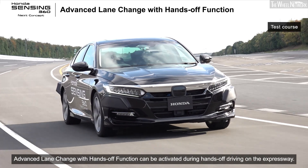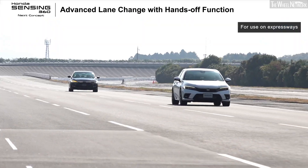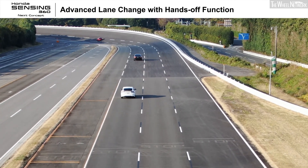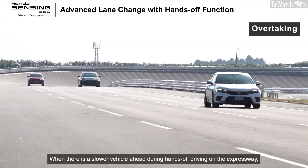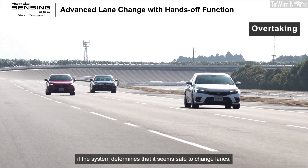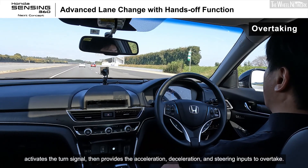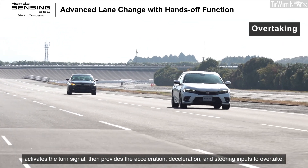Advanced lane change with hands-off function can be activated during hands-off driving on the expressway. It supports lane changes required for overtaking and merging, reducing driver burden. When there is a slower vehicle ahead during hands-off driving on the expressway, if the system determines that it seems safe to change lanes, it alerts the driver. The driver can then move or touch the steering wheel to confirm, the system activates the turn signal, then provides the acceleration, deceleration, and steering inputs to overtake.